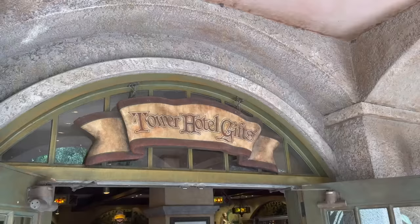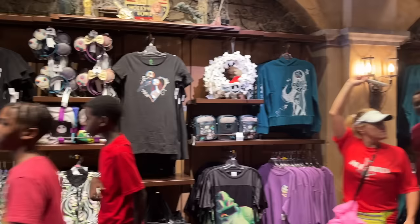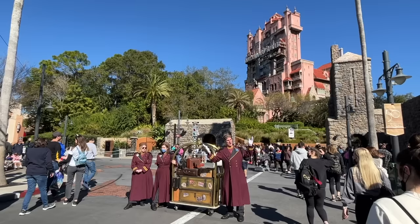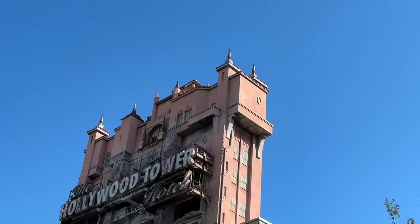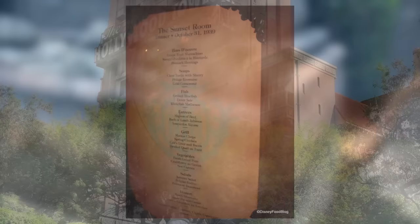I've got lots of secrets about Tower of Terror to share with you today, but let's start at the Tower of Terror gift shop located at the exit of the drop tower. Past the main section of Tower Hotel Gifts is an inconspicuous door leading to what was once a restaurant called the Sunset Room. It was never an actual Disney World restaurant, but the Imagineering of this area suggests that the last time the menu had been updated was October 31st, 1939 — just so happens to be the very day the Hollywood Tower Hotel was struck by lightning. While you can't dine at the Sunset Room, feel free to read over what the menu was supposed to have, because it actually looks pretty delicious.